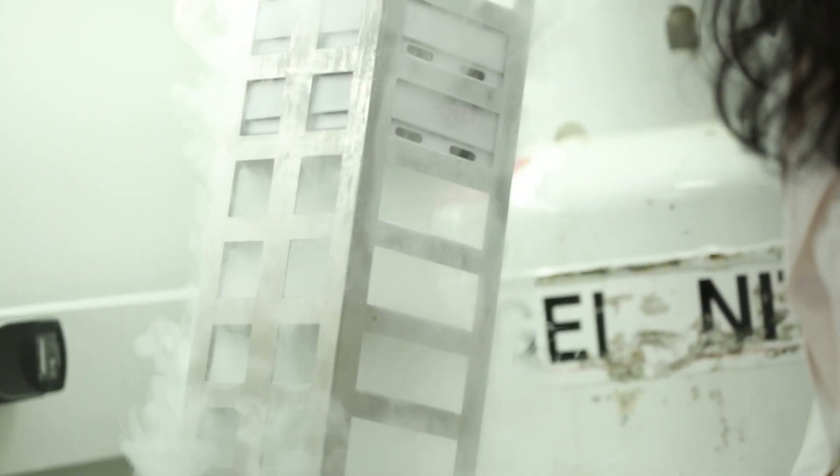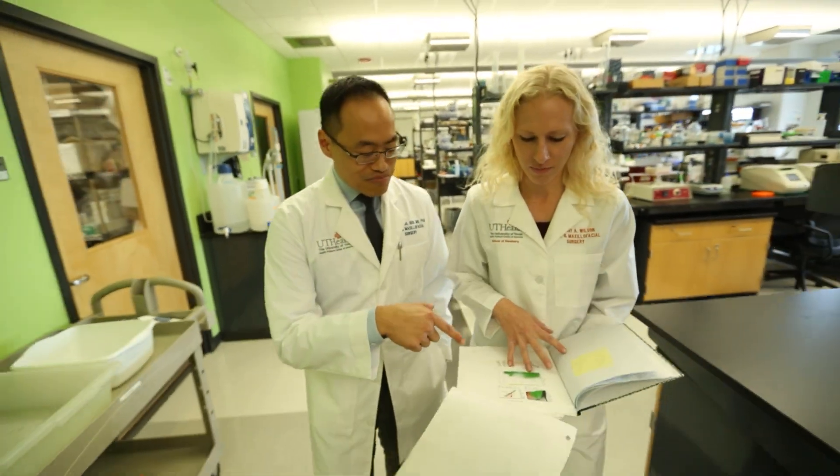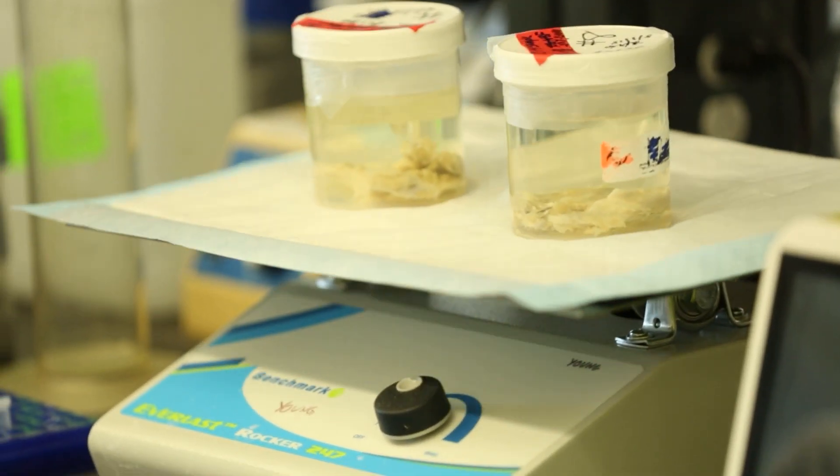Our oral surgery department is probably one of the leading departments when it comes to the dissemination and publication of scholarly activity, which includes basic science research and clinical research.